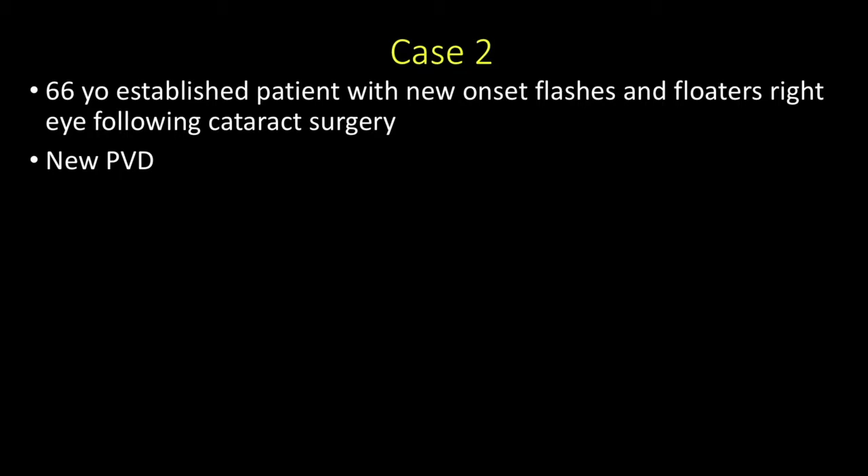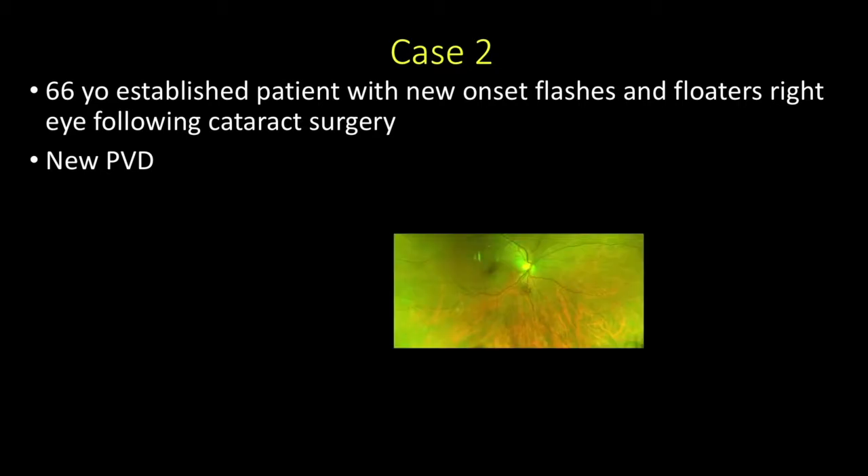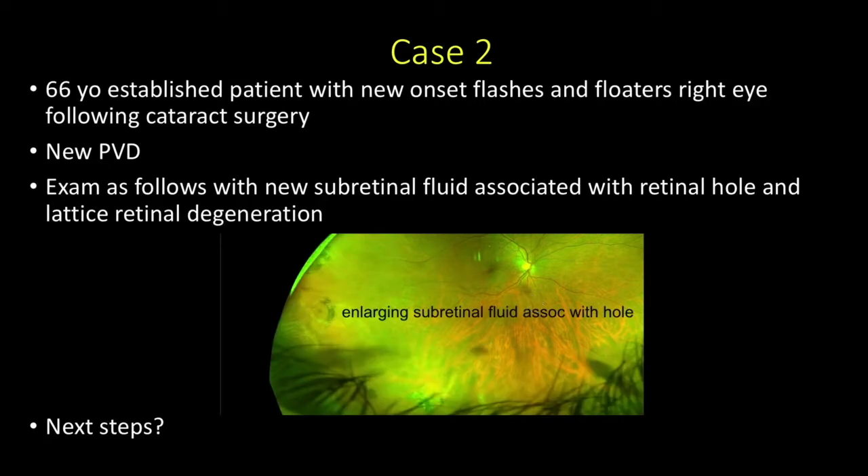Second case: a 66-year-old established patient with new onset flashes and floaters in the right eye following cataract surgery, with a new posterior vitreous detachment. Here is the color photo. You can see the Weiss ring. On exam, you'll see that this retinal hole, which had been seen previously, now has enlarging subretinal fluid associated with it. So what should we do in this instance?